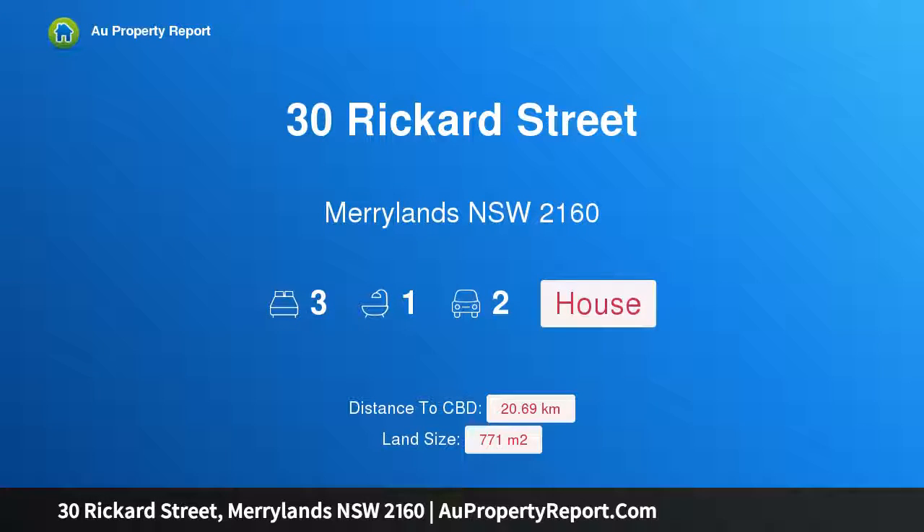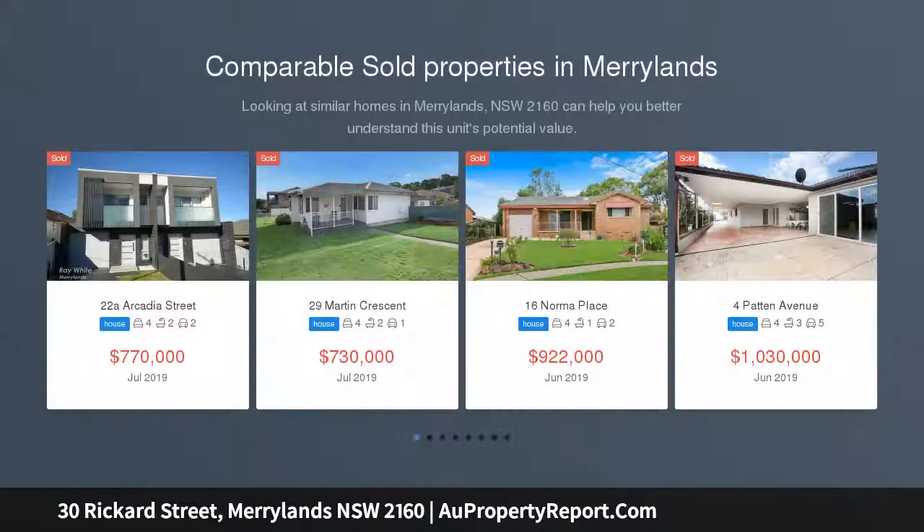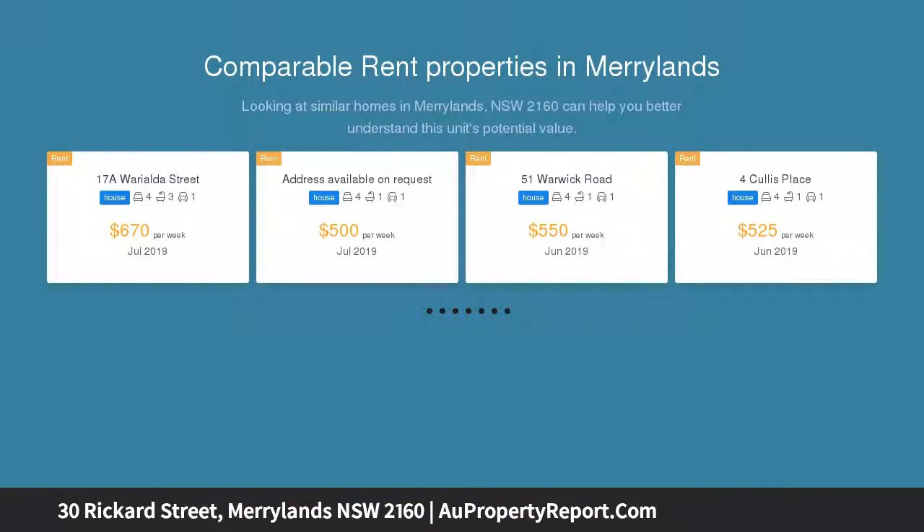Hi, I am glad to introduce Property 30 Rickard Street, Merrylands NSW 2160 — a Corner Block Development Site. Here is the perfect opportunity for developers seeking the right development site, or as an ideal location to build a grand dream home.